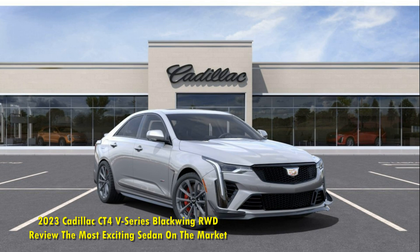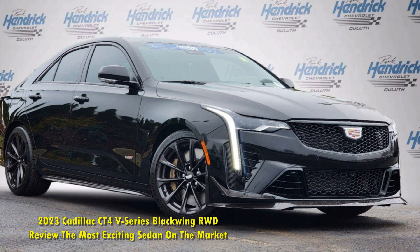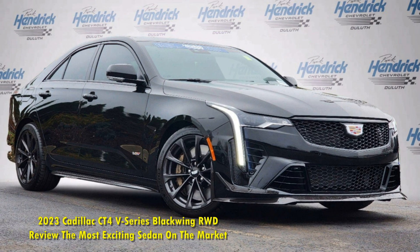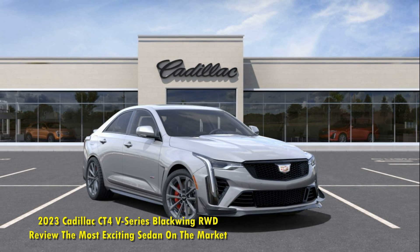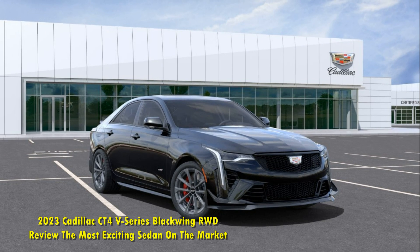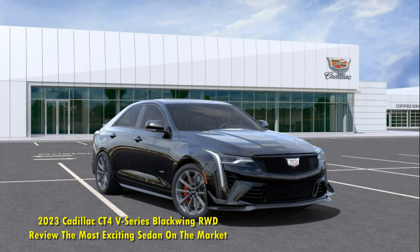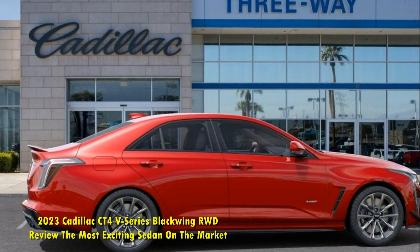There are only a few sedans that can offer pure excitement behind the wheel. Some are well-rounded, like the Kia Stinger GT2, and others are outrageously expensive, like the Maserati Quattroporte Trofeo. Cadillac isn't usually a name you would associate with excitement. In the end, the luxury GM brand is a lot of things, but it's not thrilling.